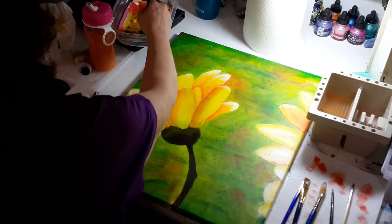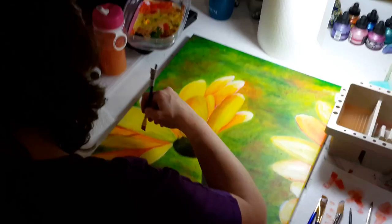Candy is doing awesome. She's on her second canvas now, deepening up some of her petals on the back. Nice job, Candy.